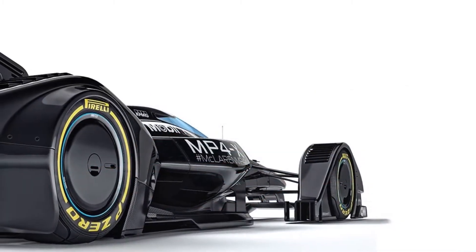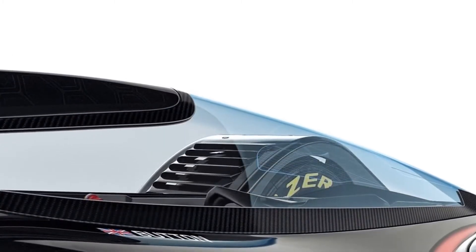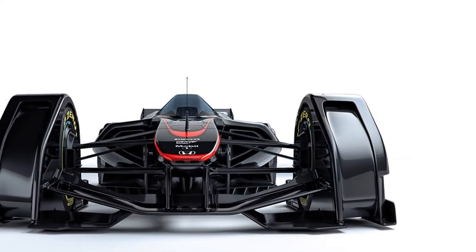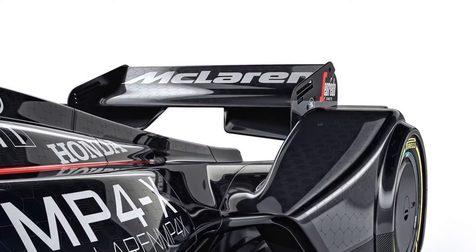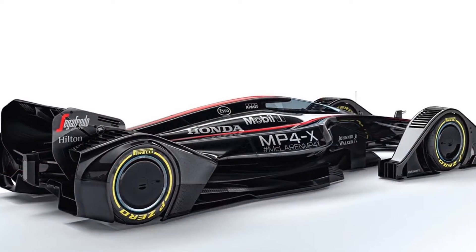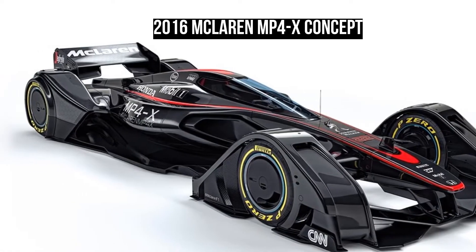The car's cockpit is equally revolutionary, starting with the protective fighter jet-like canopy. McLaren argues that a canopy would not only keep drivers safe in the event of a crash, but it could also improve the pilot's visibility in low light or intense sunlight.